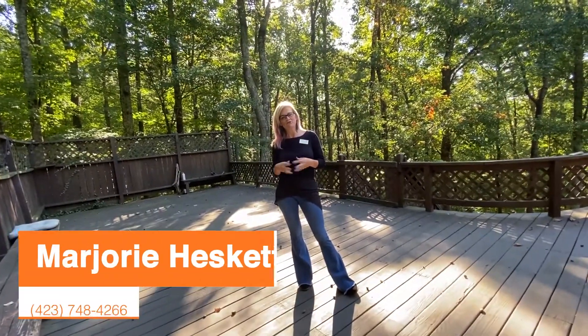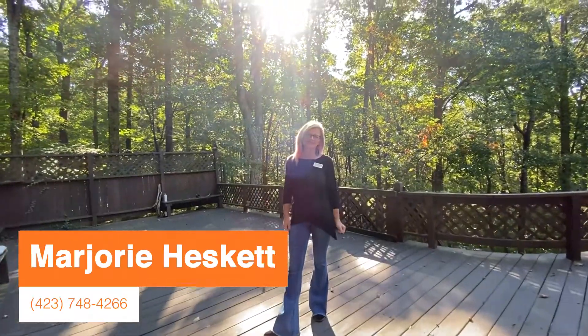So if you'd like to see it, give me a call at 423-748-4266. Thanks for watching and have a blessed day.